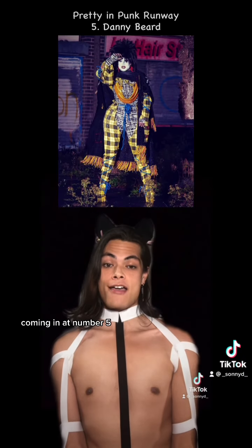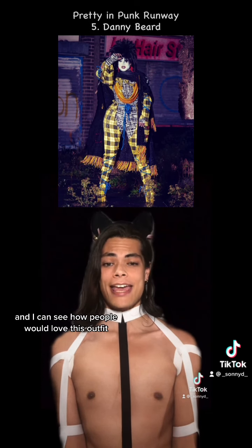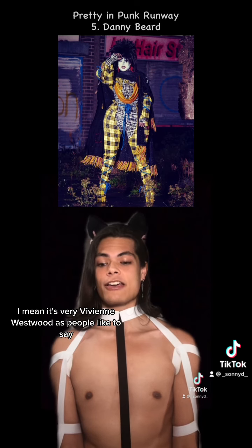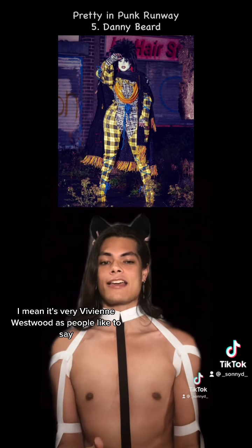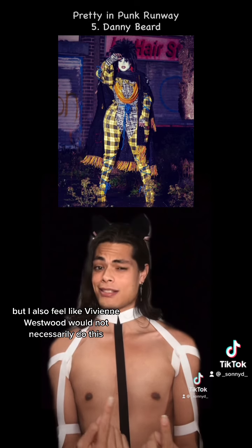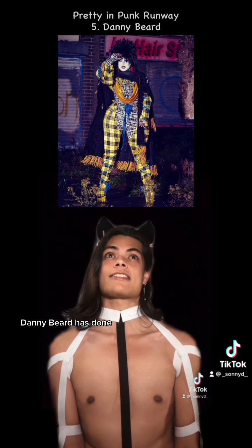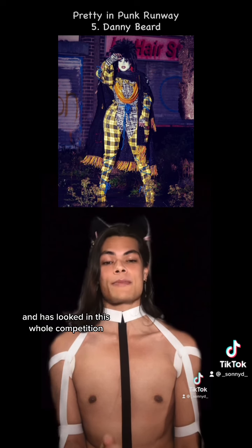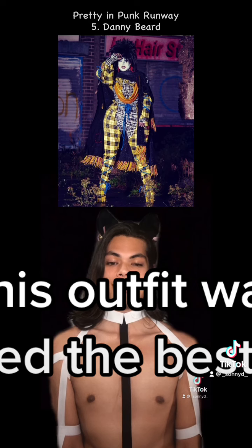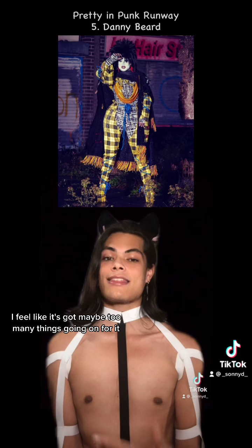Coming in at number five, Danny Beard. Now, the judges were living for this outfit, and I can see how people would love this outfit. I mean, it's very Vivienne Westwood, as people like to say, but I also feel like Vivienne Westwood would not necessarily do this. That is not to shade how amazing Danny Beard has done and has looked in this whole competition. Just personally, I feel like this outfit was not stylized the best. I feel like it's got maybe too many things going on for it.